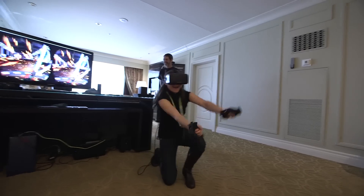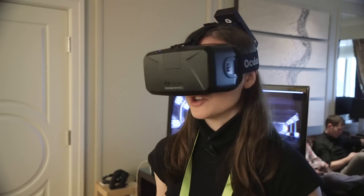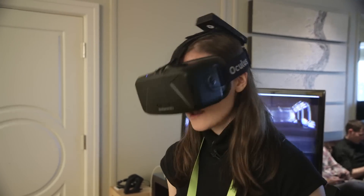This was probably one of the best VR things I've done at CES. I've also gone shoe shopping, which was fun, in a robot body.